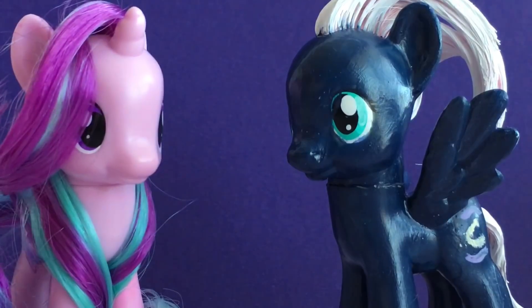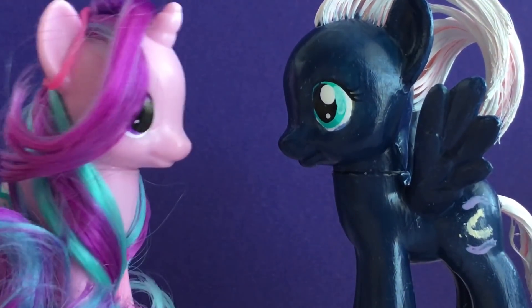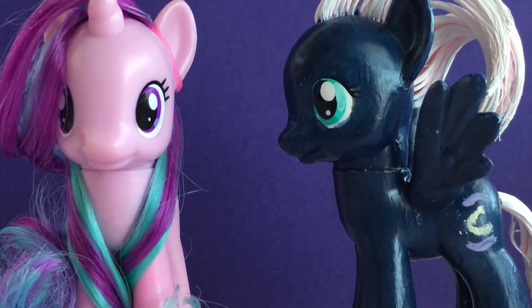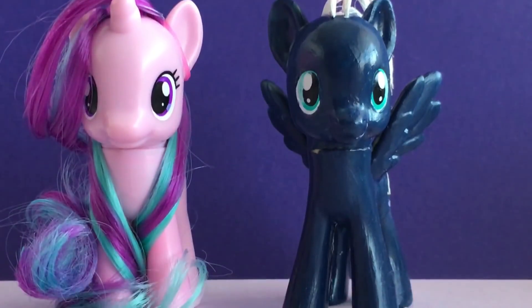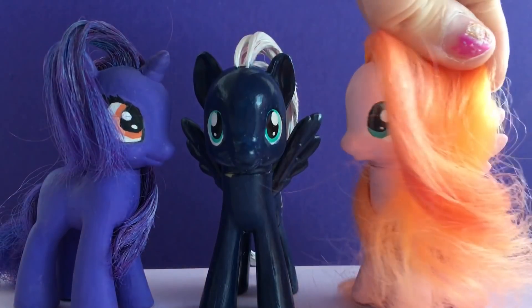It's Starlight Glimmer! Don't worry, Night Glider — I won't take your cutie mark this time. It's just a comparison between the two ponies. Night Glider is a great addition to our custom collection.